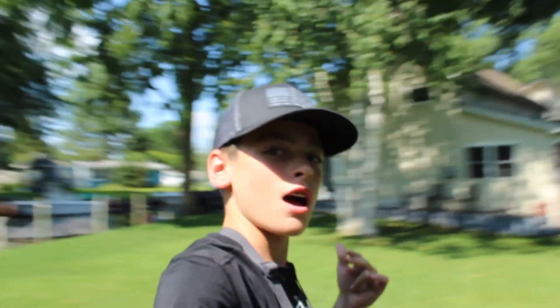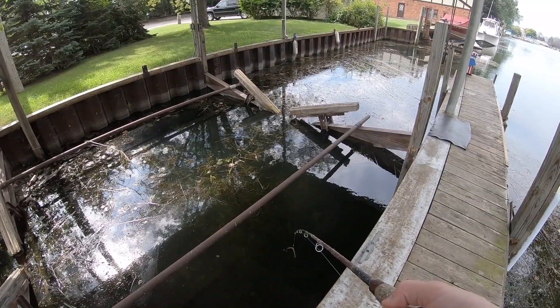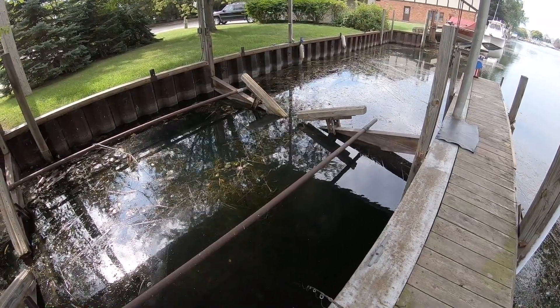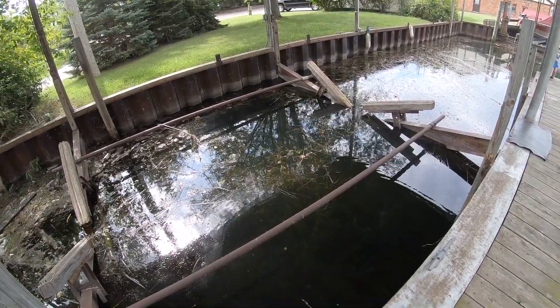What's up guys, welcome to another episode of 2 Wild For Outdoors, and today we're gonna be going bass fishing in the best spot in the world. Basically what we're doing, I'm just gonna jig this Sanko up and down and see what we can get to bite. Hopefully a big bass comes swooping through.